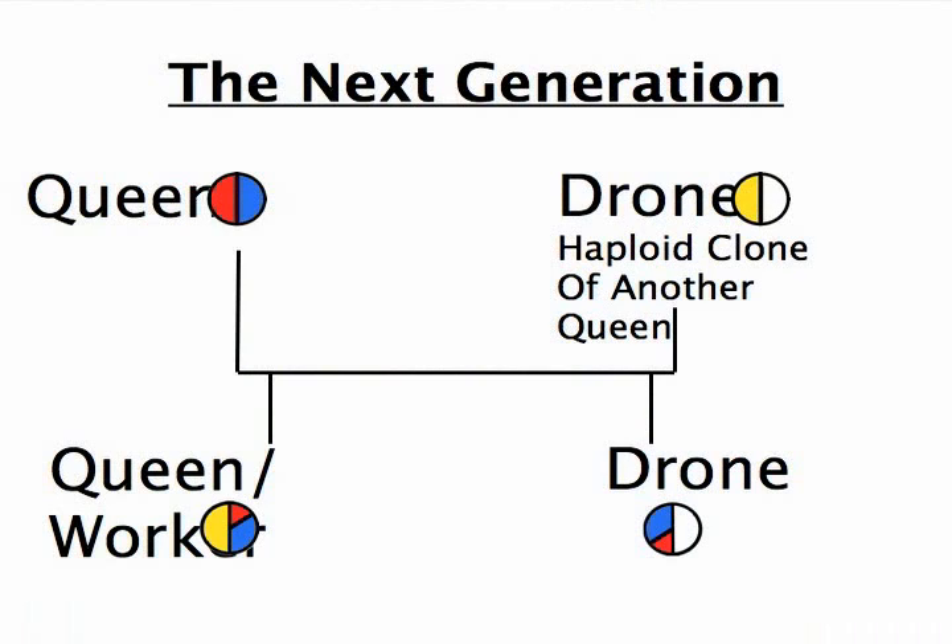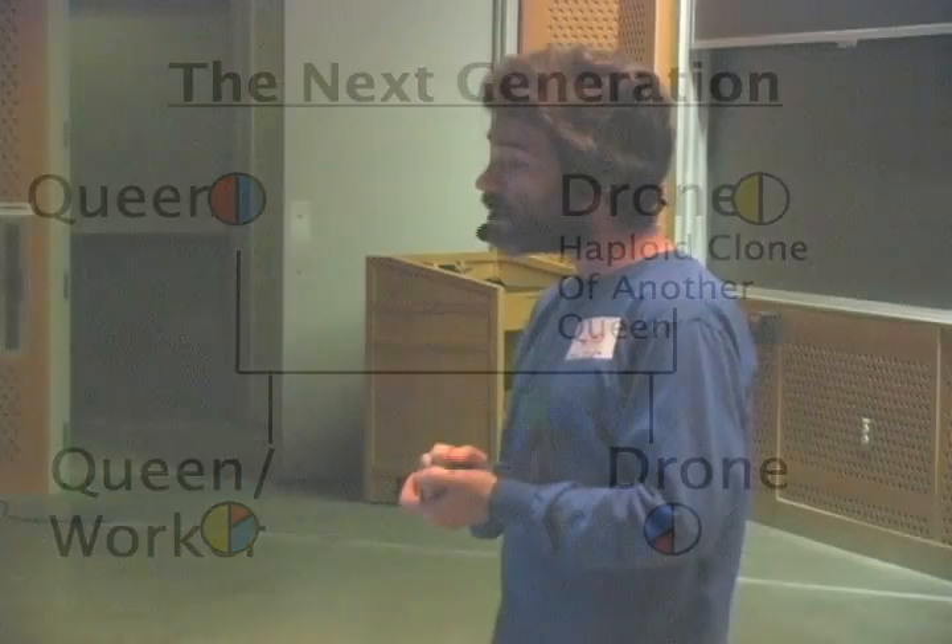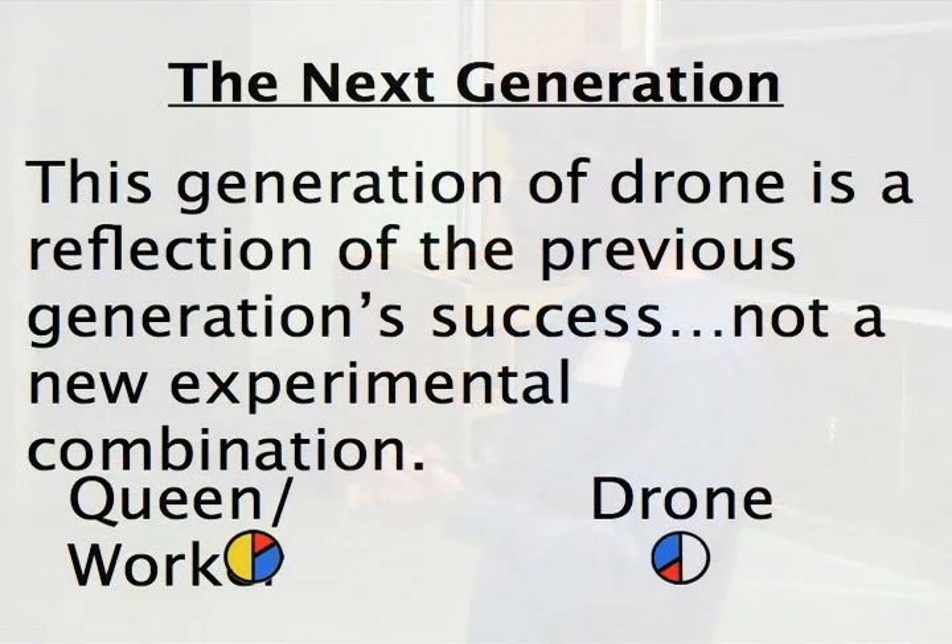In the next generation, if that queen lays a drone even after she's mated, it has nothing to do with the drone that she mated with. But a queen or a worker that she lays has all of the genes from the drone involved and half of the genes from the queen. This generation of drone is a reflection of the previous generation's success and not a new experimental combination — it's a subset of the mother queen's genes, not a product of the mating of the just previous generation.